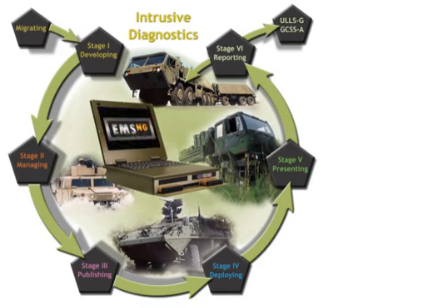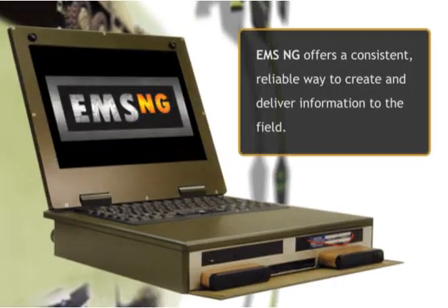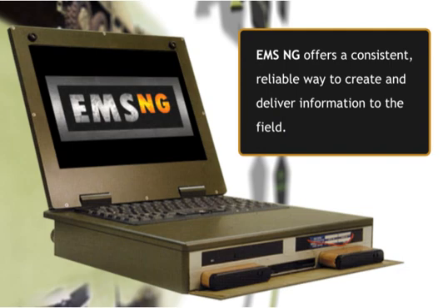From developing content to reporting test results, EMS NG offers a consistent, reliable way to create, publish, and deliver vital maintenance information to the field.